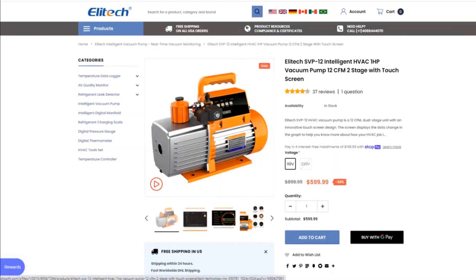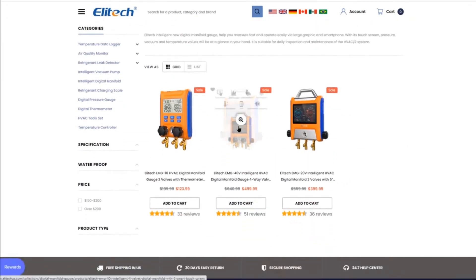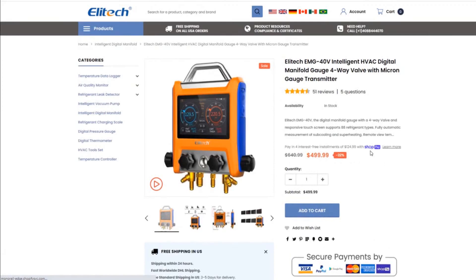It's 599 dollars, which isn't bad for a pump like this. Imagine if one of the bigger companies made it — it'd probably be twice that, but it might last longer. Let me look at more HVAC tools. The manifold is what I want to see. Here we go — the Ellitech EMG-40V intelligent HVAC digital manifold gauge, four-way valve with micron gauge transmitter.